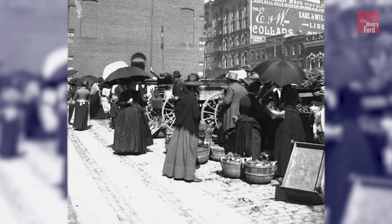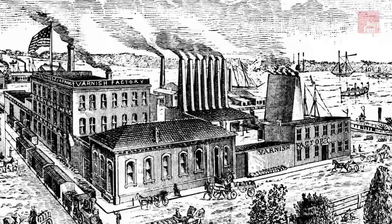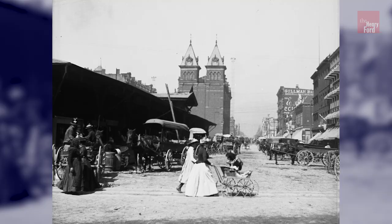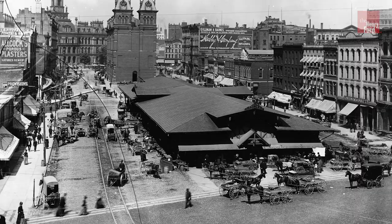Farm families fed themselves historically, but city dwellers without the means to grow their own vegetables or raise their own meat bought foodstuffs at open markets. Port cities like Detroit maintained markets on the water to ensure that residents and travelers alike had quick access to vegetables and meats. They buzzed with activity because city residents depended on them.